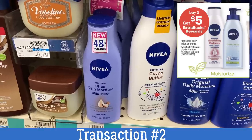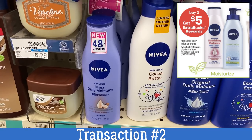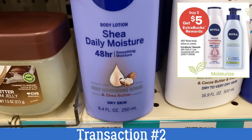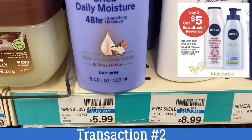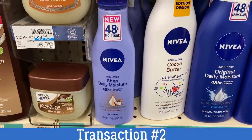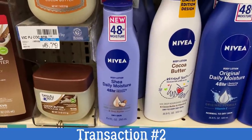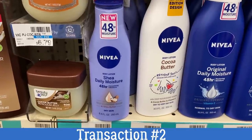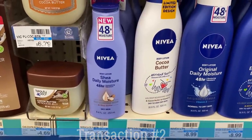Head to the lotion aisle and look for the smaller bottles of Nivea lotion — they're priced at $5.99 at my store and are 8.4 ounce. Grab two of those. Nivea lotion is on promotion for buy two, earn a $5 extra buck. And we have $4 off two coupons in our 4/11 SmartSource insert.